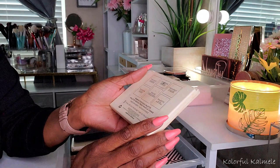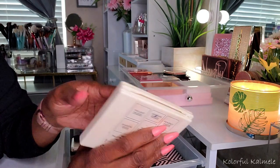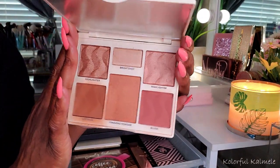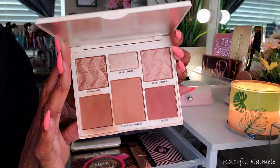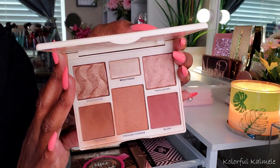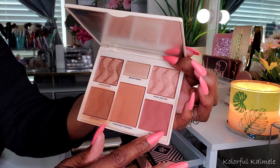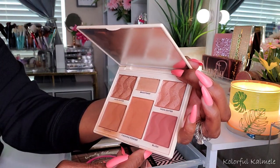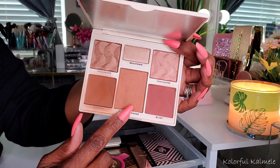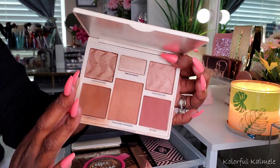Next I have my Cover FX face palette — another one I got from Boxy. This is the Perfector Face Palette in Medium Deep. I don't know if I've heard anyone who has this palette say that they don't like it, and me personally, I love it. It works really, really well. The bronzer, the blush, this highlight — it's just so nice. I think the only thing I really don't use is the finishing powder because I don't really do finishing powders like that. But the bronzer, the blush, and all three of the highlighters — amazing. I love this palette.